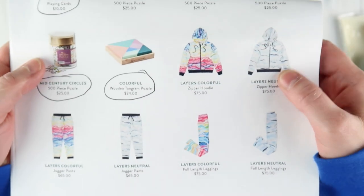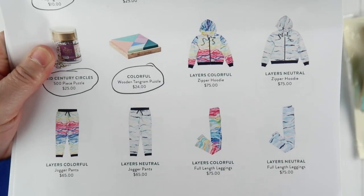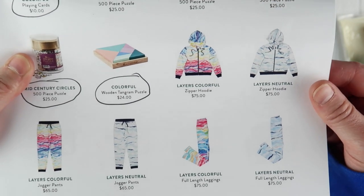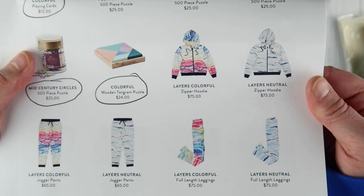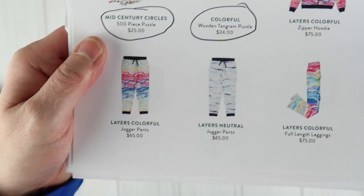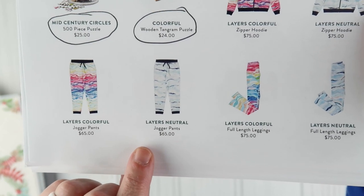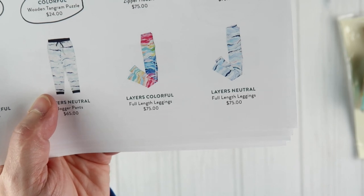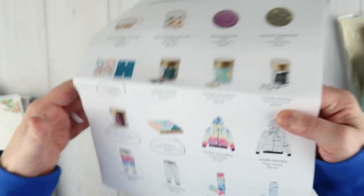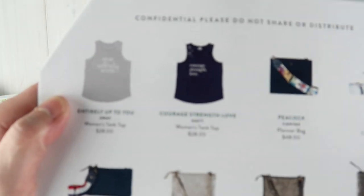I'm planning on getting one of the clothing items just to review it for you guys. There are two zipper hoodies at $75 each in colorful layers or neutral layers. Jogger pants in layers colorful or layers neutral are $65. Leggings in layers colorful or layers neutral are $75 each. Some of these prices seem a bit steep, but I'm just sharing them.